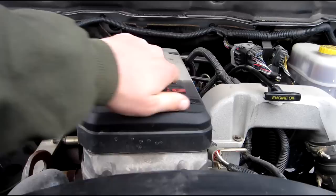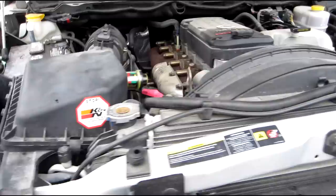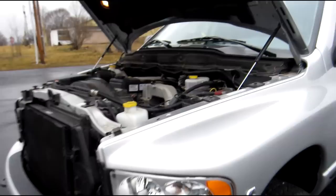5.9-liter Cummins — again, 5,200 miles. The motor is not broken in, but I'll show you because there's some coloration. No blow-by. Bone stock, never been messed with. Old man owned, garage kept, brand new tires, 5,200 miles.